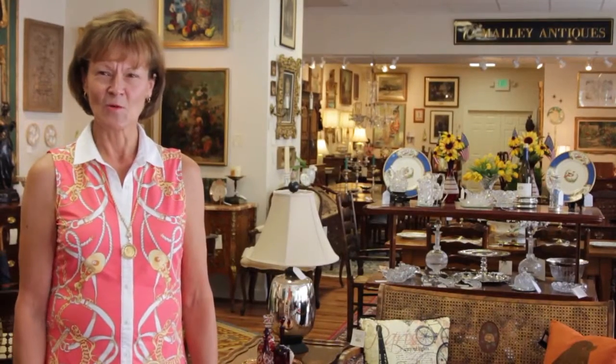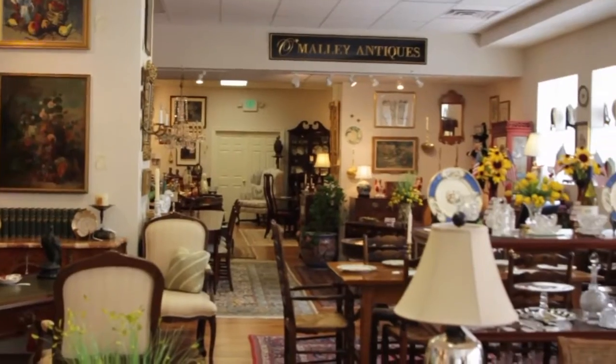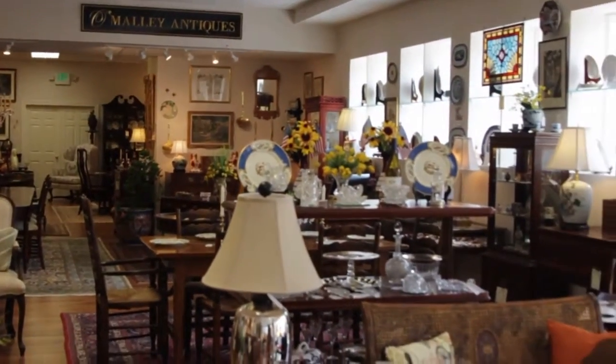Hi, I'm Charlene O'Malley. Welcome to O'Malley Antiques. We are here in historic Mount Washington. We have been here since 2009. We previously were in Roland Park for 10 years, so this store is double the size of our old space.